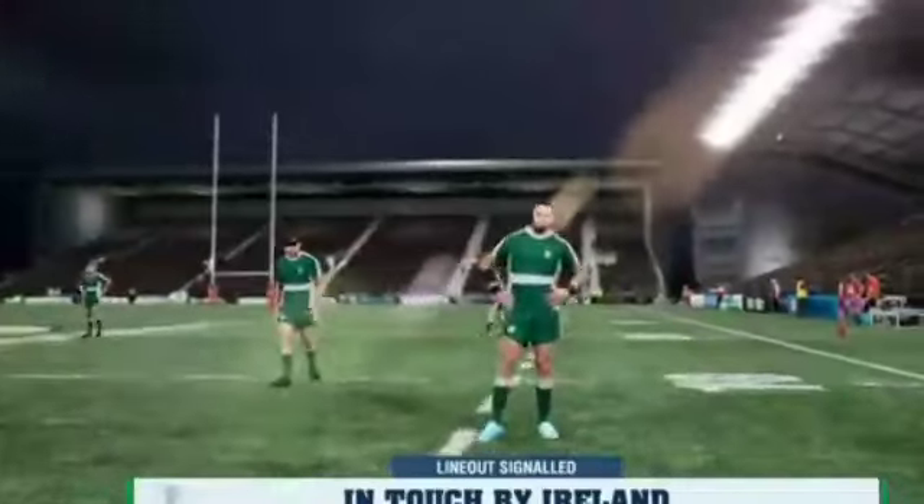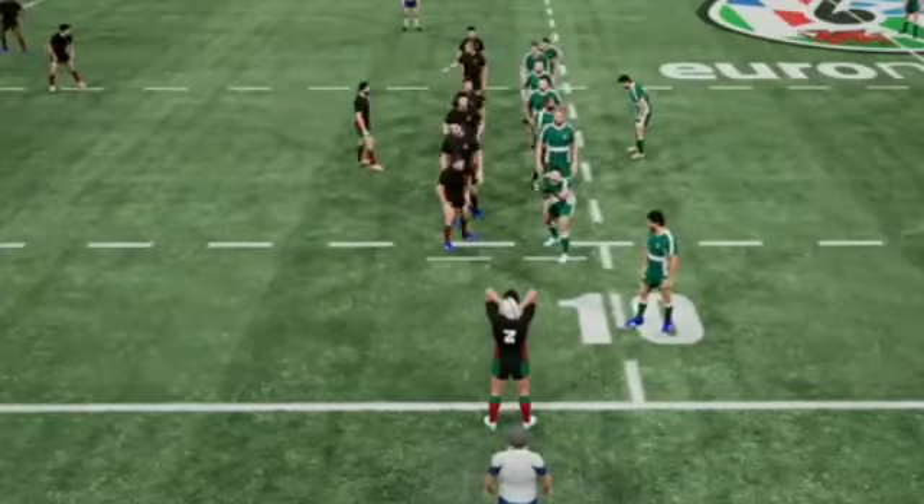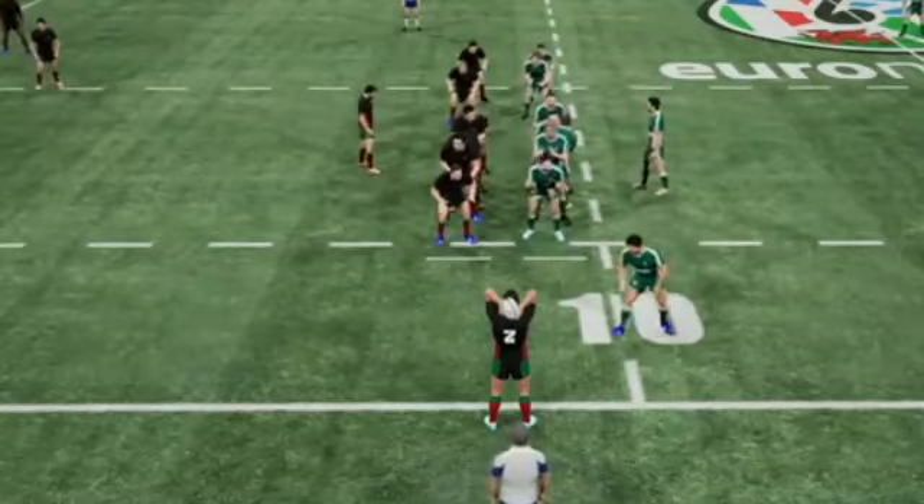Neither team able to pull away so far — the scores are tied as we head to the break. A few things for the coaching staff to look at. A reasonable showing so far. And we're now almost ready to get back underway with the second half.